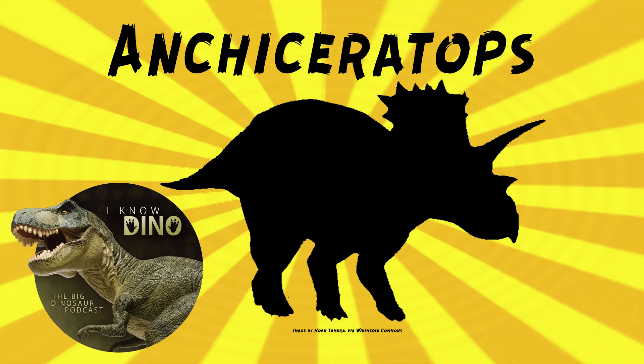Ankyceratops was also stout and muscular, and it walked on all fours. It had a short tail and a beak, and the beak is what makes it a Ceratopsian. It was medium-sized, estimated to be up to 14 feet, or 4.3 meters long, and estimated to weigh 1.2 tons.